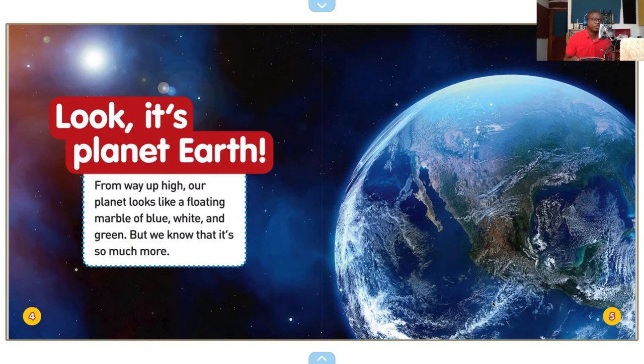Look, it's planet Earth. From way up high, our planet looks like a floating marble of blue, white, and green. But we know that it's so much more.